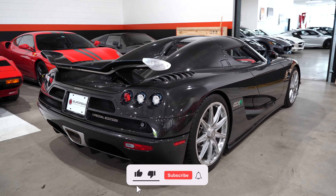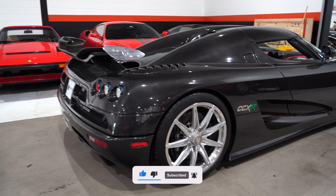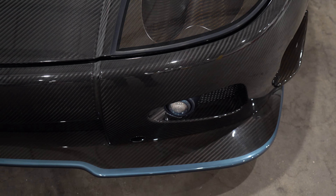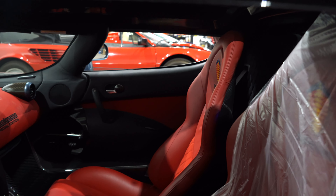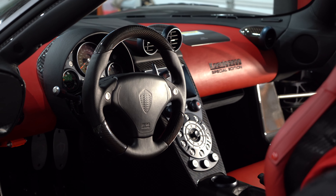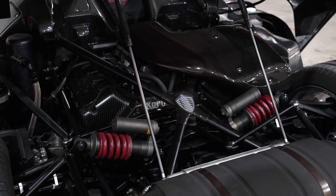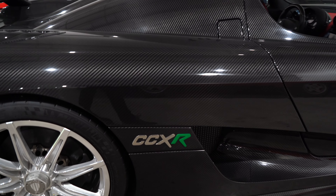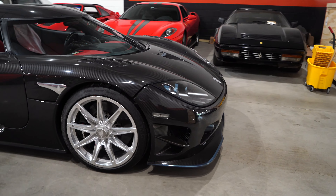Taking another look at the Koenigsegg — absolutely love this spec. Exposed carbon everywhere, but I also really love the subtle blue accents on the headlights and the front splitter. Wheels look great, the red interior looks great. This was the first Koenigsegg to have a touchscreen, sort of previewing the Agera models to follow. We have a twin supercharged V8 with 1,018 horsepower — the engine bay looks amazing as always.